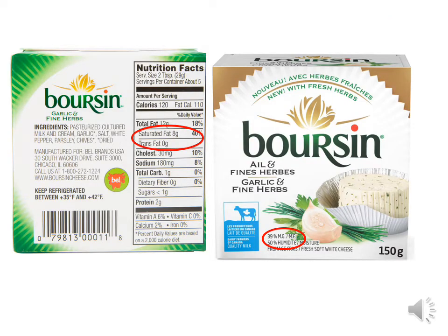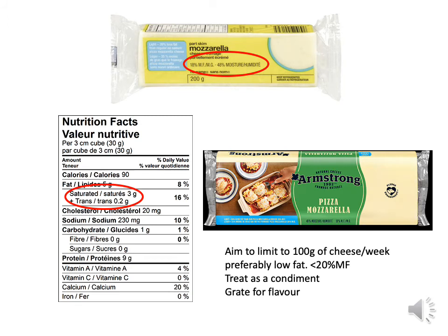Another white cheese, Boursin, is 39% milk fat — don't confuse that with the moisture content, always look for the milk fat percentage. 2 tablespoons has 8 grams of saturated fat. Be very careful with cheese. If you like cheese, look for less than 20% milk fat. Here's a part-skim mozzarella with only 3 grams of saturated fat per ounce. Limit cheese to no more than about 100 grams per week, and preferably use a low-fat cheese.